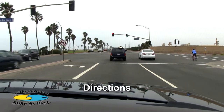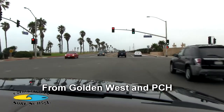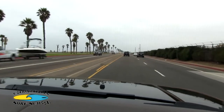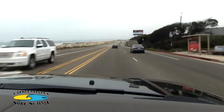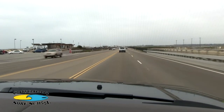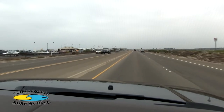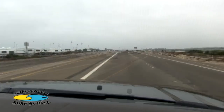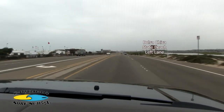If coming from the south, we are located approximately two and a half miles north of Huntington Beach Pier. Look for the Bolsa Chica State Beach sign and turn left into the entrance.